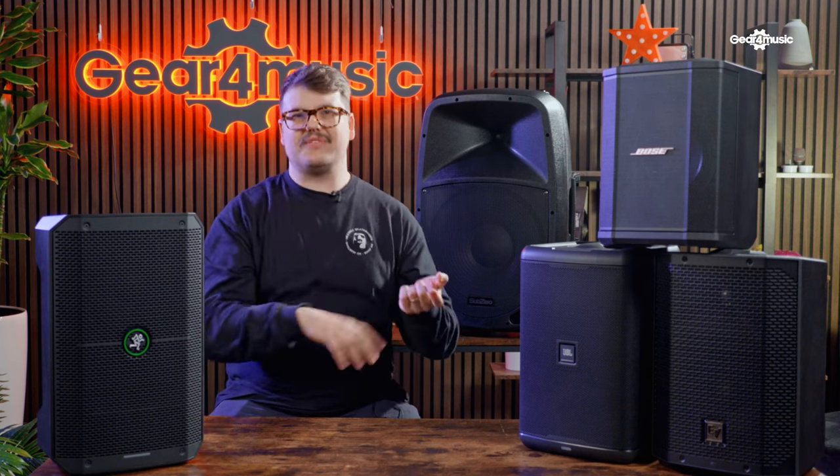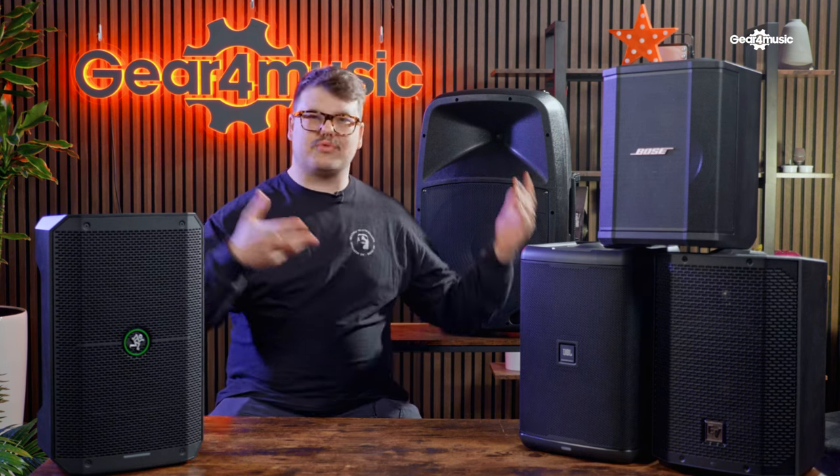Secondly, something that's really important, especially when we're looking at battery power, is how long is that battery life? How long is the speaker going to perform for you before you've got to take it away and recharge? If you're busking out on the street and all of a sudden your speaker conks out, you're not going to be making as much money as you need to.